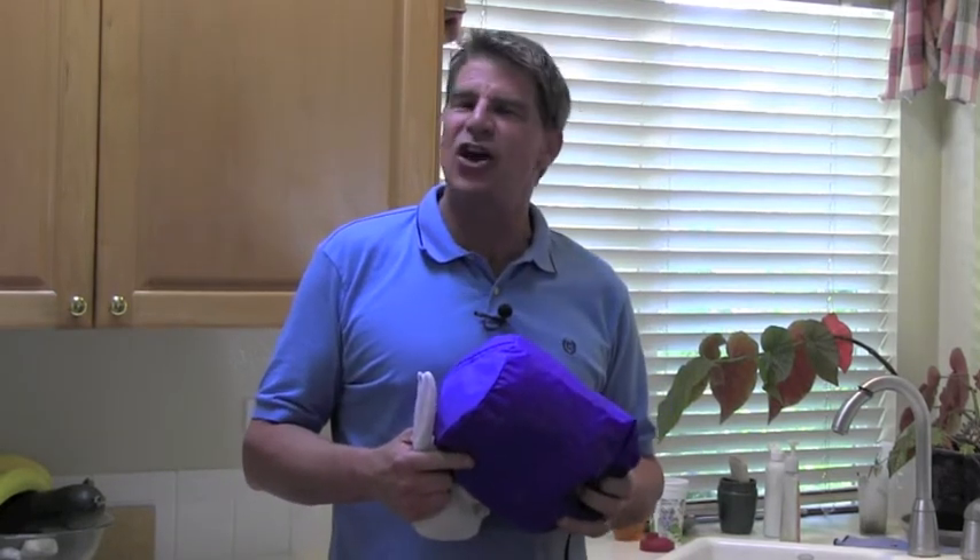The larger size caddy holds plastic grocery bags no matter what you use them for. Use them as a trash can liner and keep this handy caddy in the kitchen. If you reuse your bags at the grocery store, carry this caddy with you so you have your bags ready to go.